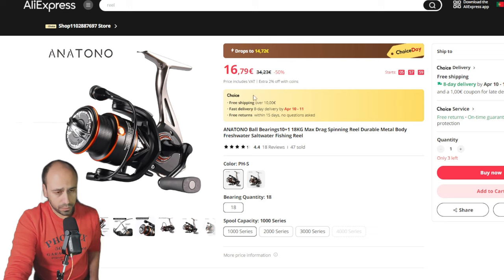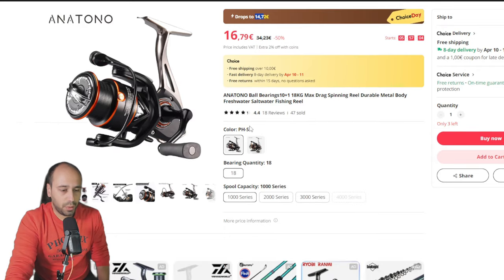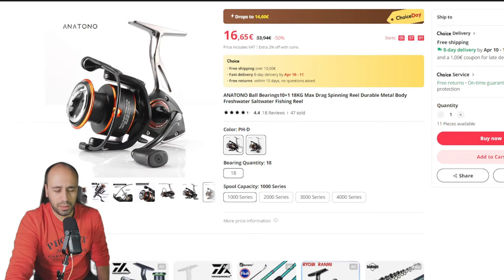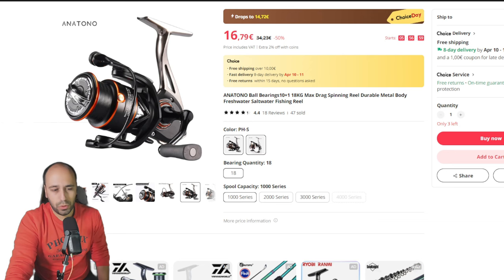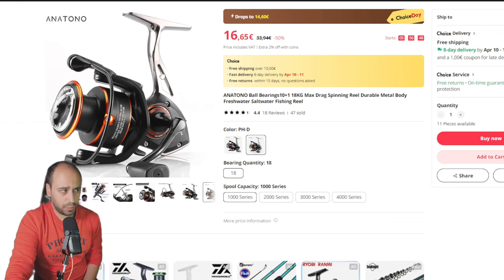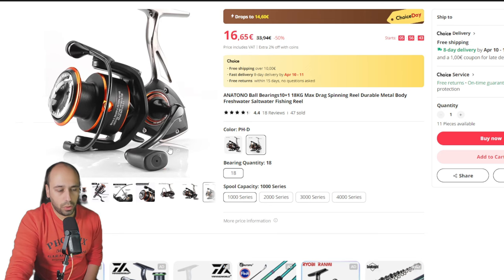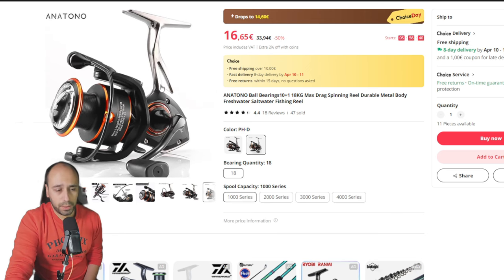For spinning reels, this one costs 14 euros and 72 cents — the Anatomo. It doesn't really have a model name; it's the PHS and PHD. PHS stands for shallow spool and PHD for deep spool. I have the 1000 size — it's a very good reel for the price point. The feet of the reel and the lower end of the body are all a metal insert, and you can beat the crap out of the reel and it will still work.